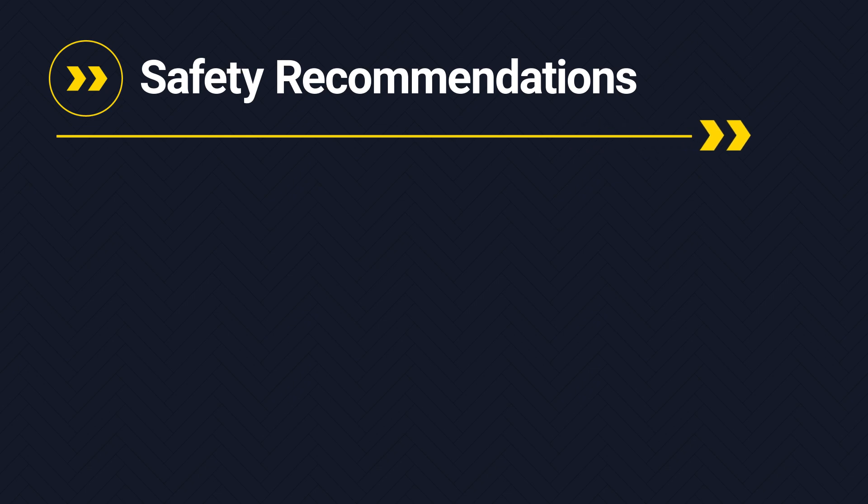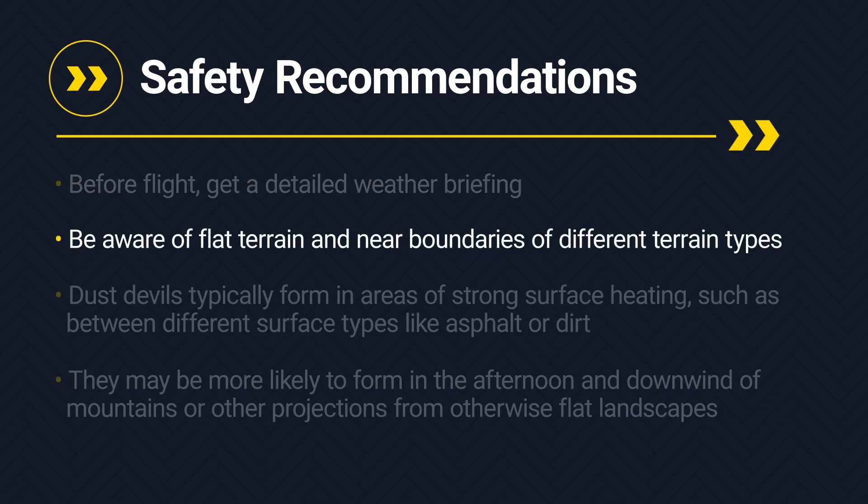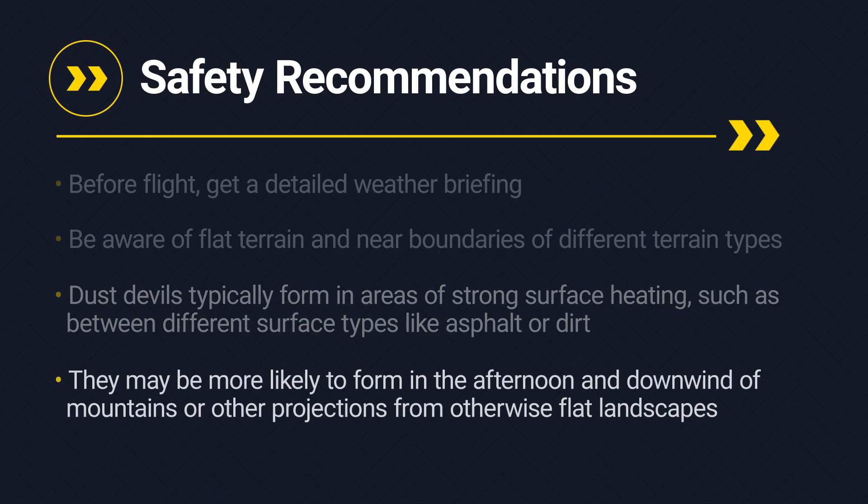Here are some things to be mindful of. Before flight, get a detailed weather briefing. Be aware of flat terrain and near boundaries of different terrain types. Dust devils typically form in areas of strong surface heating, such as different surface types like asphalt or dirt. They may be more likely to form in the afternoon and downwind of mountains or other projections from otherwise flat landscapes.